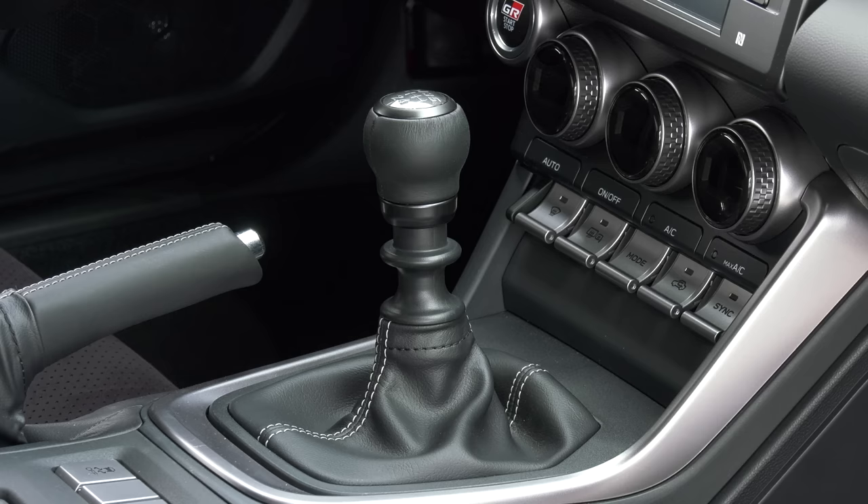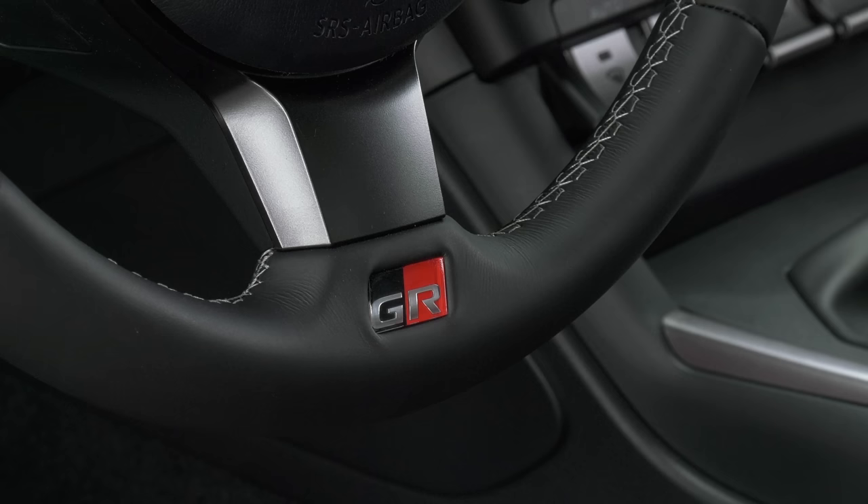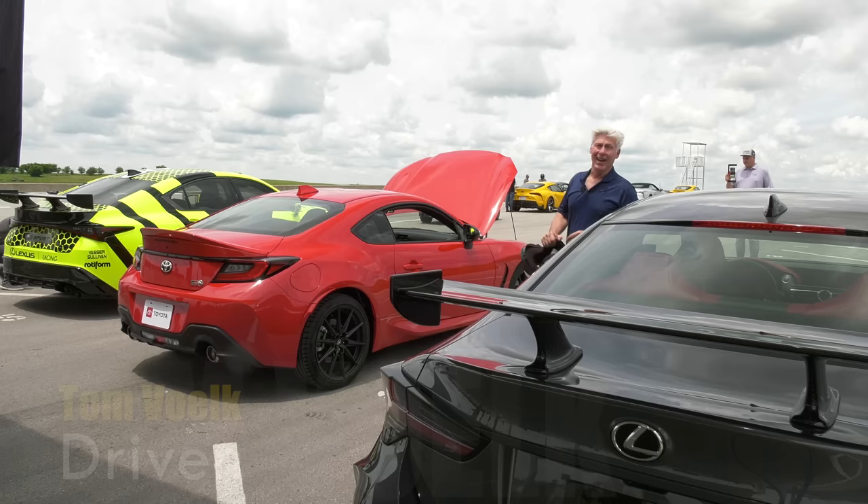Available with a six-speed automatic, the GR86 is just begging for the six-speed manual. It comes with a bonus — so you buy a GR86, get a NASA membership, which gives you a free HPDE day as well. Take advantage of it and get out on the track.